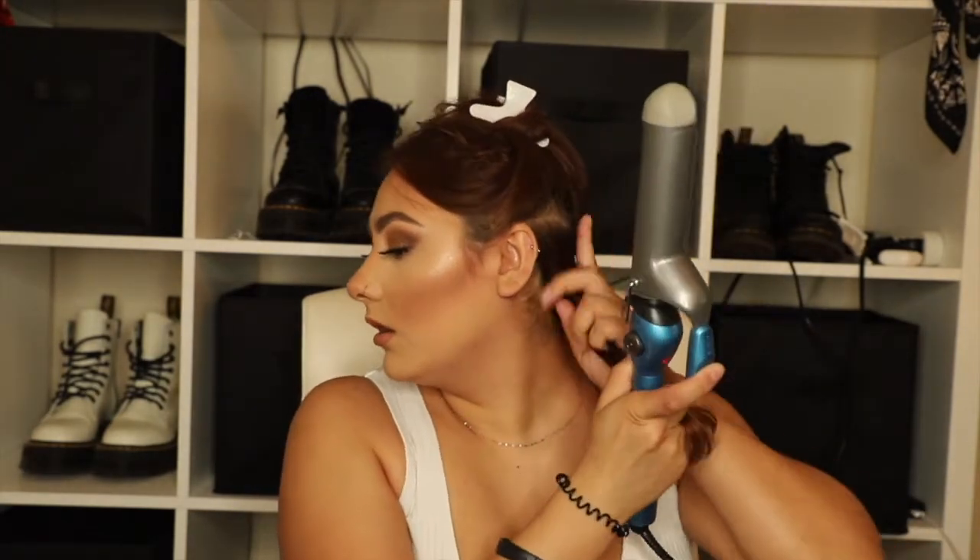Honestly, the Color Reviver actually just really made my hair feel so soft and so nice. To curl my hair, I'm using this BaByliss Pro hair curler — I believe this is the one-and-a-half-inch barrel and I got this from Ulta. They're like one of the only stores that carries BaByliss Pro, though I think you can also order it online through Kohl's or somewhere like that.